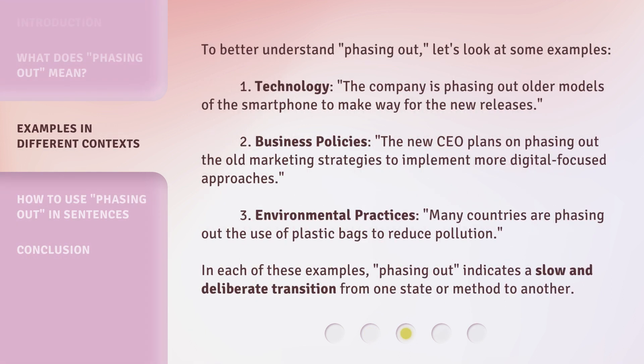To better understand phasing out, let's look at some examples. First, technology: the company is phasing out older models of the smartphone to make way for the new releases. Second, business policies: the new CEO plans on phasing out the old marketing strategies to implement more digital-focused approaches. Third, environmental practices: many countries are phasing out the use of plastic bags to reduce pollution. In each of these examples, phasing out indicates a slow and deliberate transition from one state or method to another.